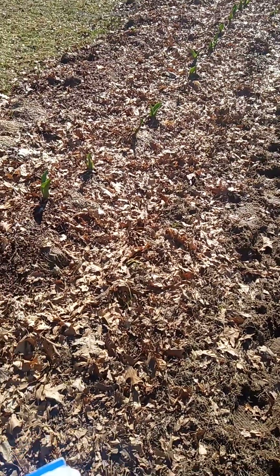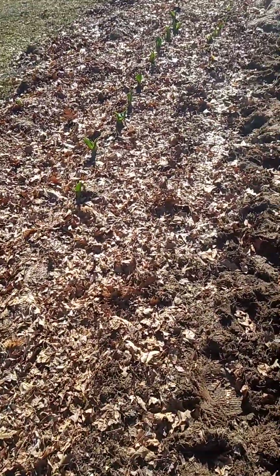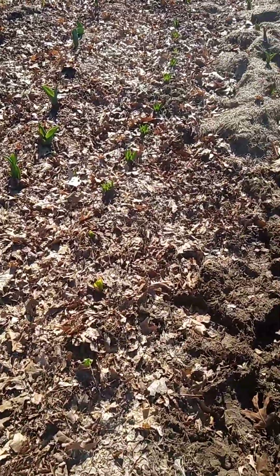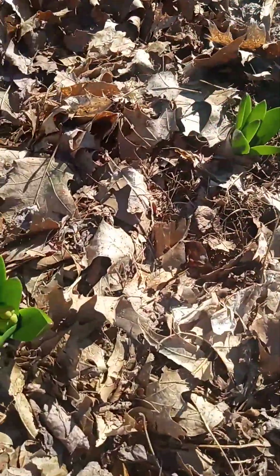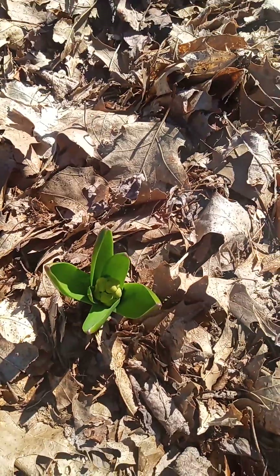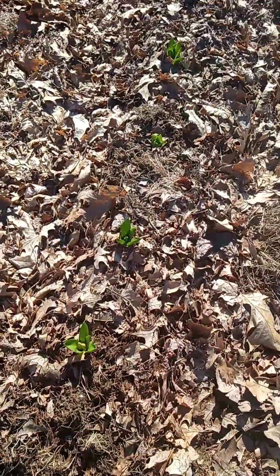The next thing is hyacinth — H-Y-A-C-I-N-T-H. We planted a hyacinth mix, supposed to be mixed flowers, and those are right here. They look like little pineapple tops sticking out of the ground. Surprisingly, I just noticed today that they are starting to get a little bloom also — these look like they might flower earlier than the tulips. I can see little buds on them.